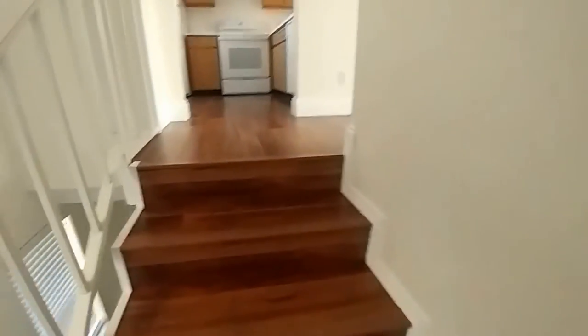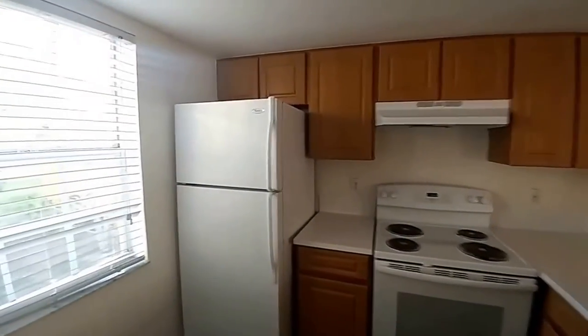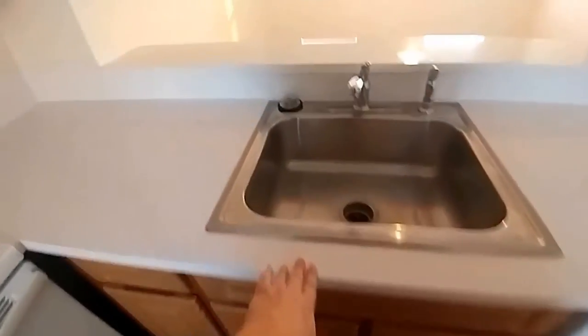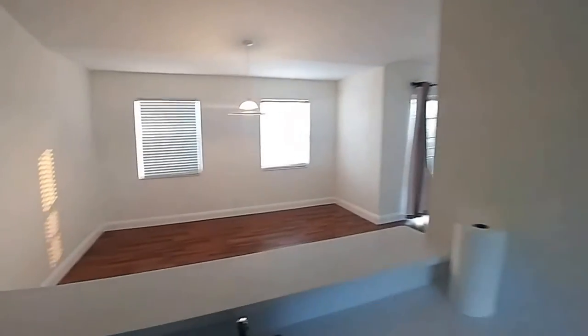Moving up, the first thing we see here is the kitchen. The kitchen has a dishwasher, a range, a refrigerator with an ice maker, and in this closet we have a stackable washer and dryer. Of course we also have beautiful countertops, lots of cabinetry, and a pass-through here to the living and dining area.